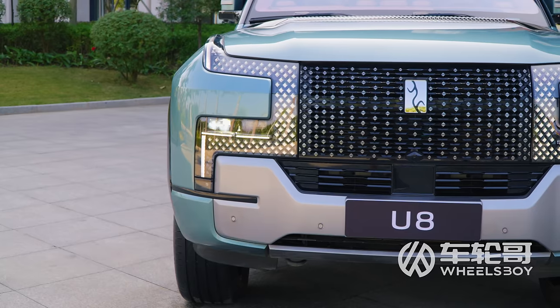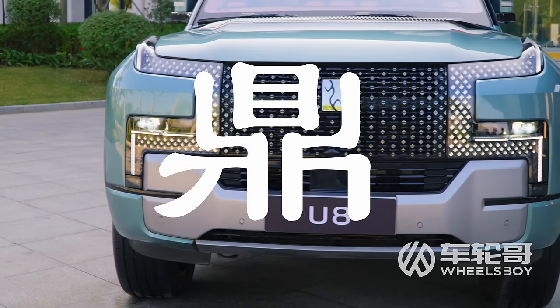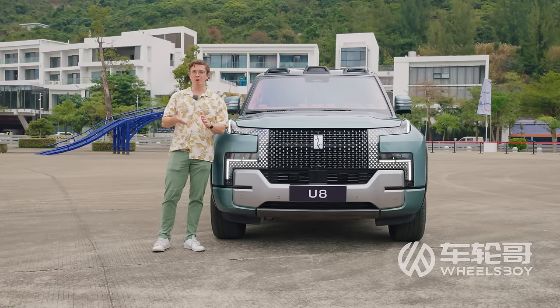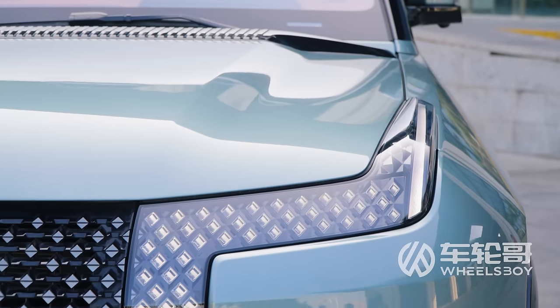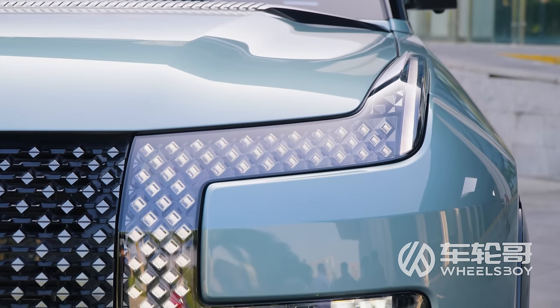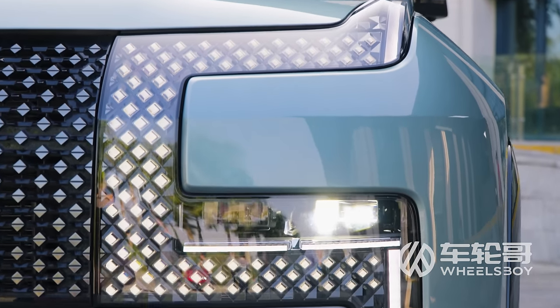The daytime running lights are reminiscent of the Chinese character Ding, which can mean either 'throne' or, more metaphorically, the concept of state power itself. I'm not going to say this is an undeniably beautiful design, but I do think it's undeniably distinctive.